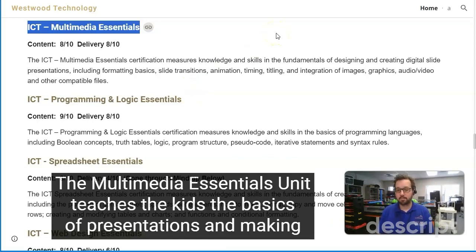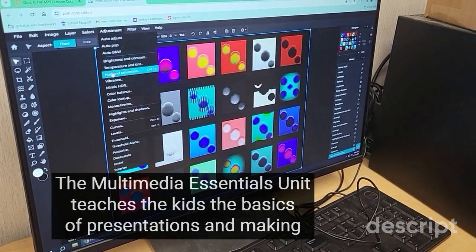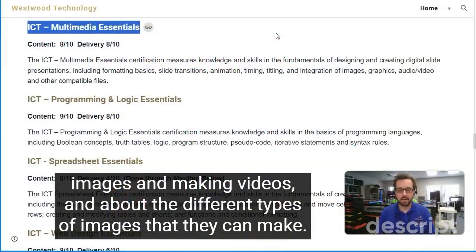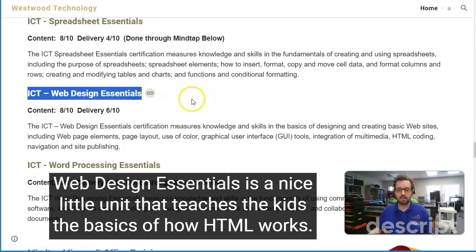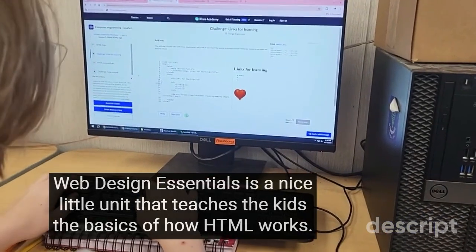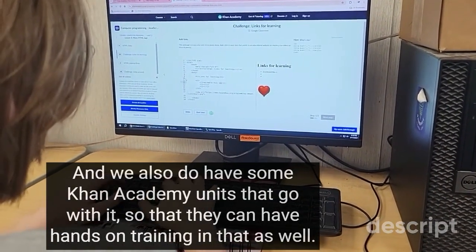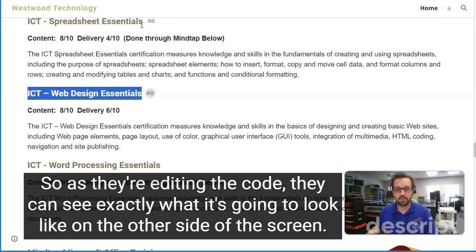Multimedia Essentials teaches the kids the basics of presentations, making images, making videos, and the different types of images they can create. Spreadsheet Essentials and word processing are done strictly through MindTap. Web Design Essentials is a nice little unit that teaches the basics of how HTML works, and we also have Khan Academy units that go with it for hands-on training, so as they're editing the code they can see exactly what it looks like on screen.